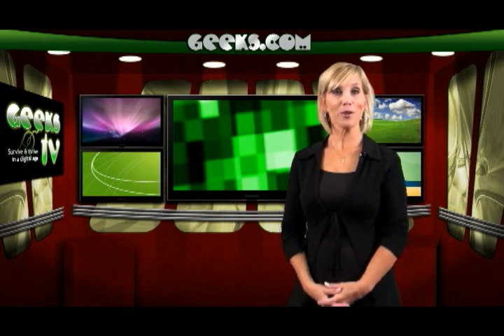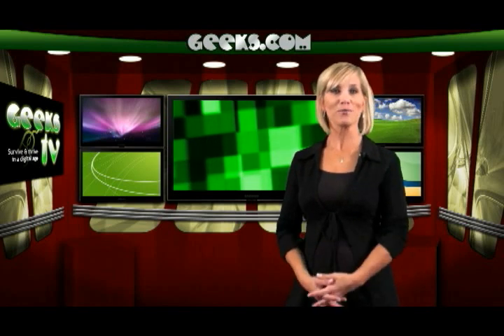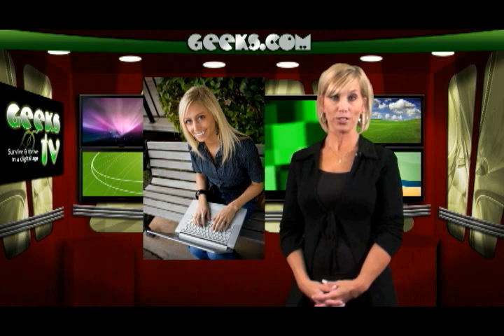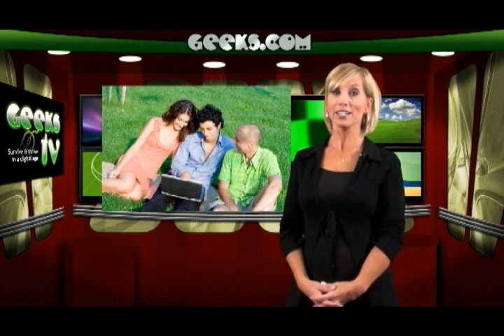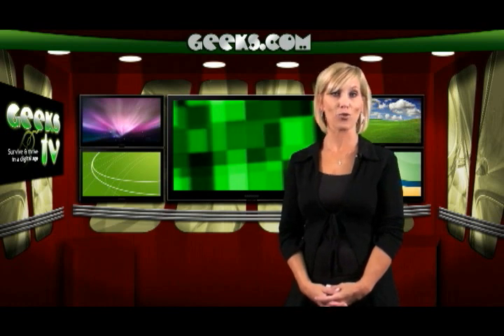Why buy a netbook? Netbooks were engineered to bridge the gap between laptop computing and PDA cell phone computing. It's for people who are always mobile and want to go online at wireless hotspots, like airports or coffee shops, without having to carry a bulky laptop and its accessories. They're small enough to be carried like a novel and can even fit inside a large coat pocket.